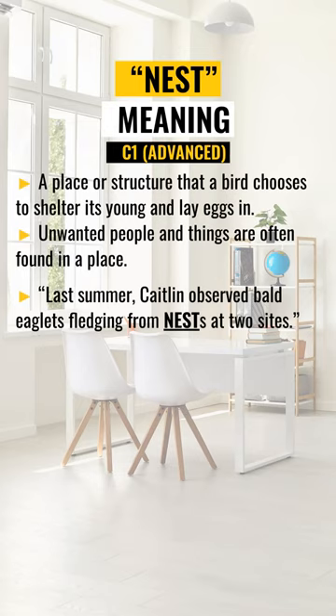For example: Last summer, Caitlin observed bald eaglets fledging from nests at two sites.